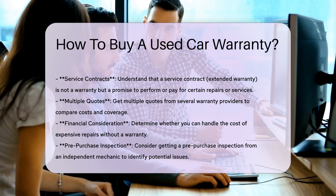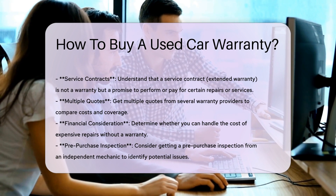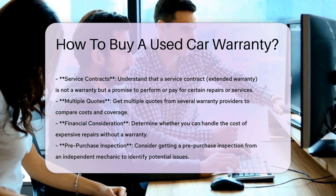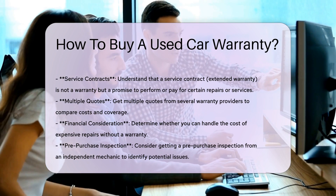Service contracts: a service contract, often called an extended warranty, is not a warranty but a promise to perform or pay for certain repairs or services. These can be bought from car manufacturers, dealers, or independent companies.